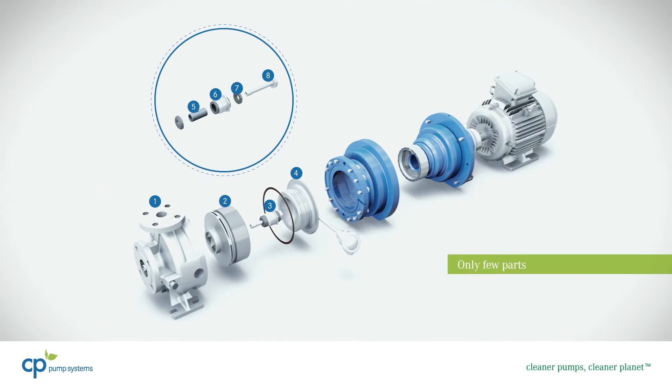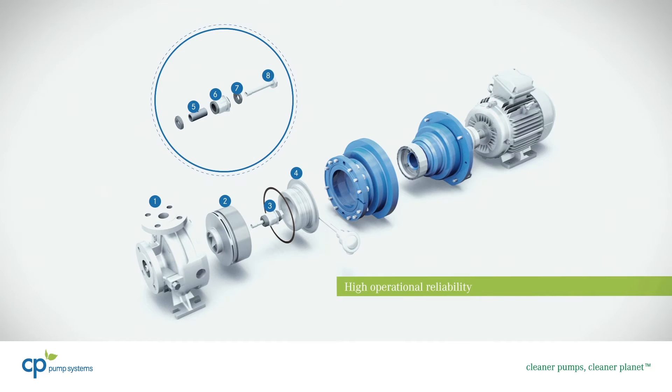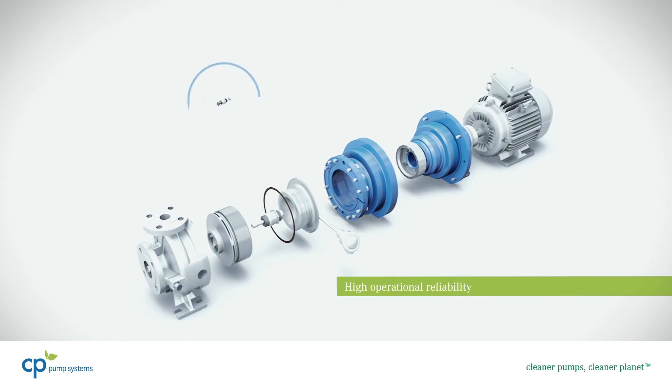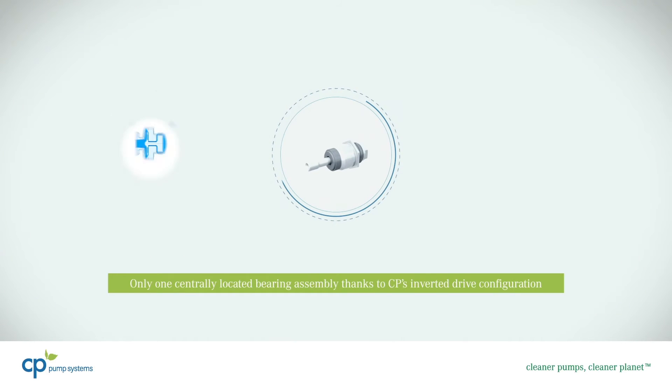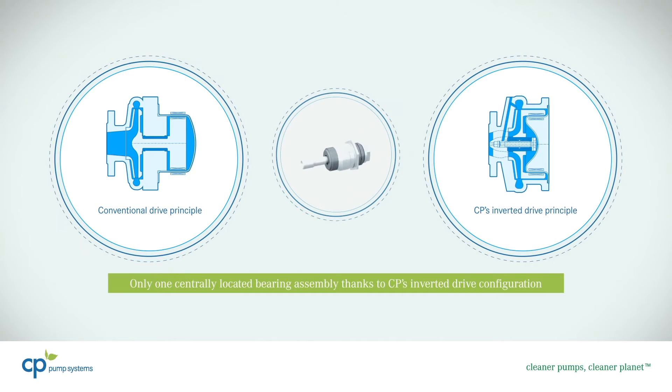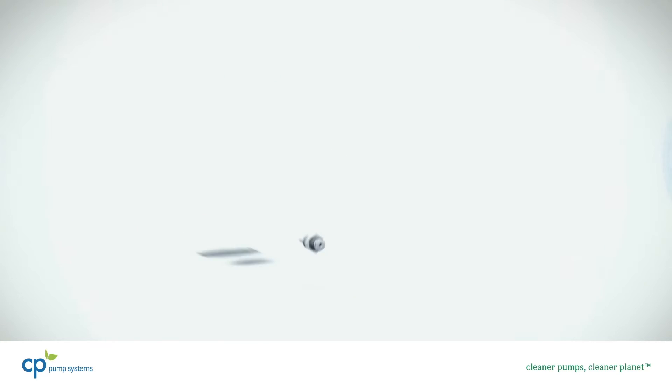The sealless design and the containment shell's hermetic closure ensure MKP performs without any leakage. The pump features CP's proprietary and patented inverted drive configuration that requires only one centrally located bearing assembly.